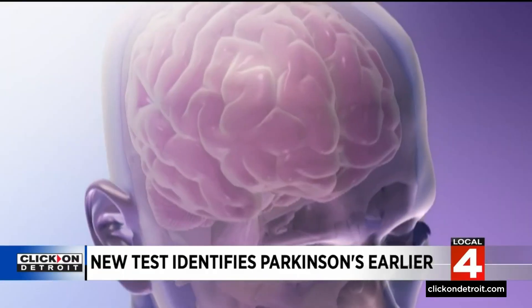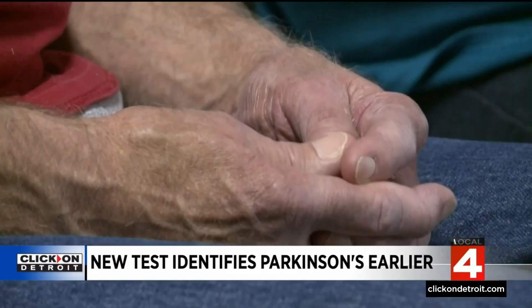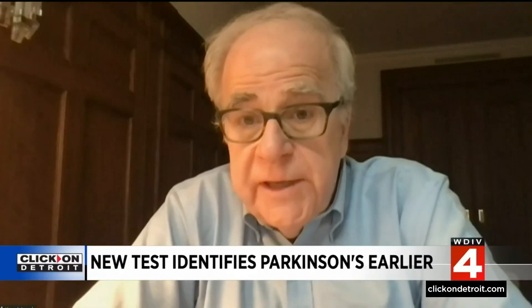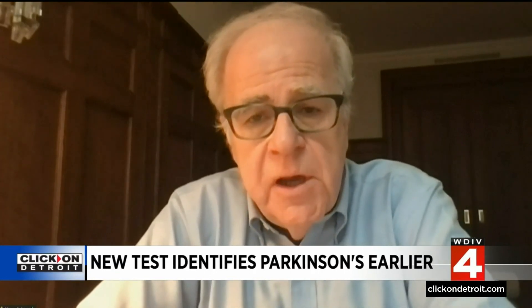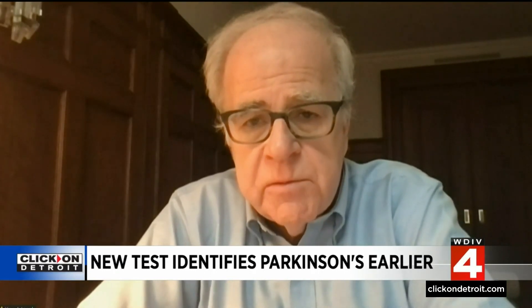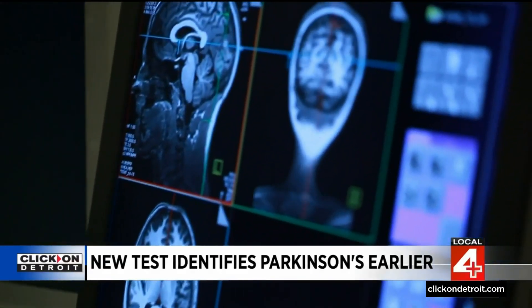For the first time, we can measure this in living people with Parkinson's disease, and also — perhaps even more importantly — in people who may be at risk for Parkinson's but don't yet have symptoms. Dr. Ken Merrick says Parkinson's disease begins in the brain many years before symptoms start. The real key is that it offers the opportunity to develop treatments prior to the onset of symptoms, so that we might ultimately be able to prevent the symptoms of Parkinson's disease.